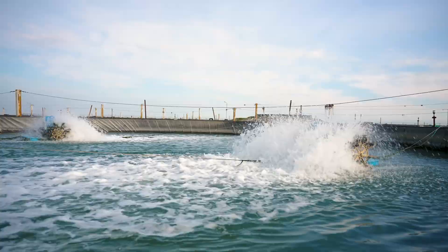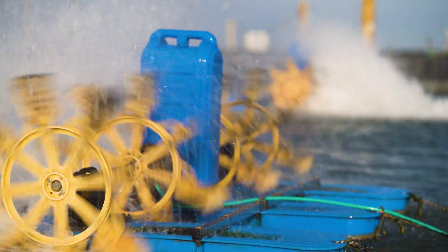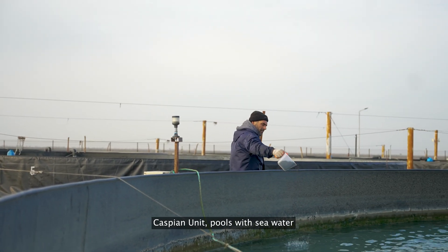Hey y'all, welcome to Azerbaijan Fish Farm Part 2. Today we're diving into deeper secrets of fishing and caviar hunting, and not just any caviar, but some of the priciest in the world.